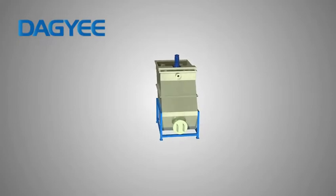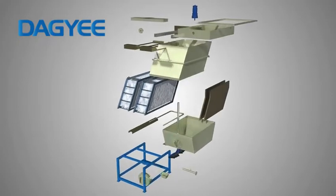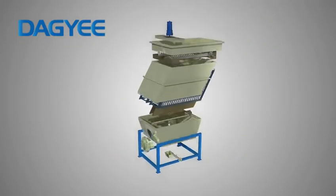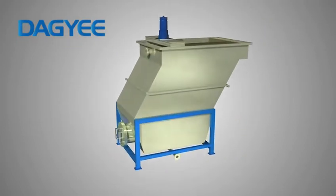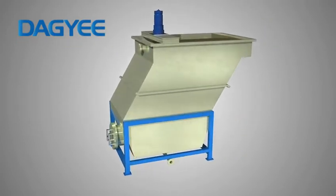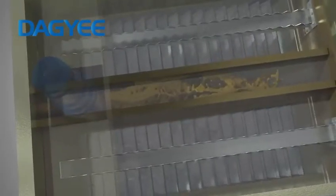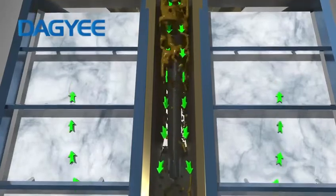The Lamella Clarifier has high performance and excellent effect, and it has become the first choice in the field of water treatment and sedimentation. After coagulation and flocculation reaction, the water enters the Lamella tank from the inlet pipe and flows downward.